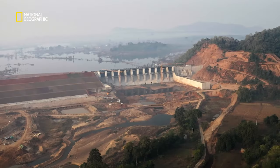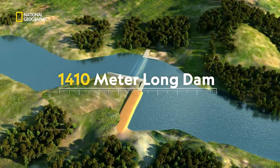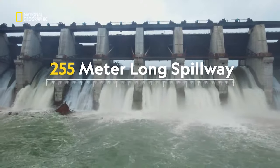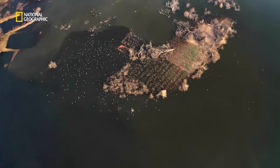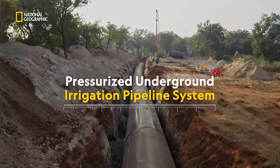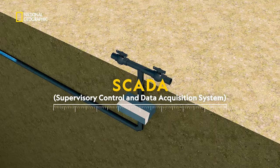Balangir's first major irrigation project: a 1410 meter long dam with a 255 meter long spillway on the river Suktel. A pressurized underground irrigation pipeline system, completely controlled through SCADA.